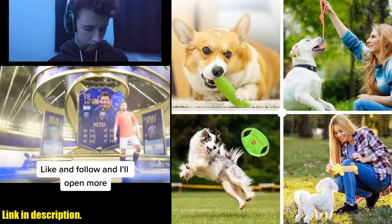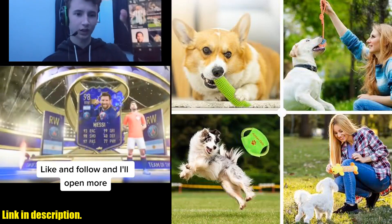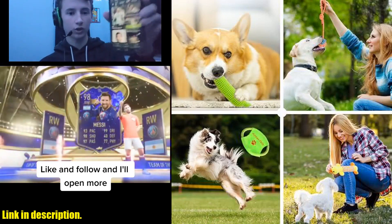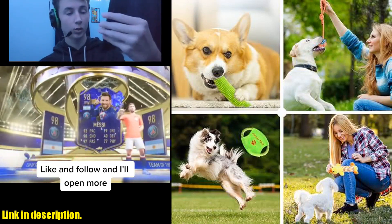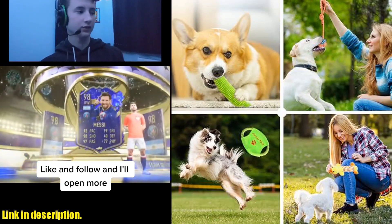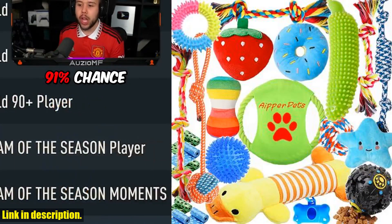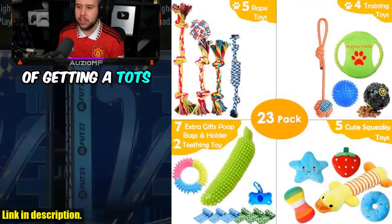With great quality and a perfect gift set, these dog toys are a must-have for any dog owner. Just remember, these toys are not for aggressive chewers, and they're not indestructible. But don't worry — we've got you covered with our excellent service and guarantee. Pick up the Aper Dog Puppy Toys 23 Pack today and give your furry friend the gift of endless fun and good health.